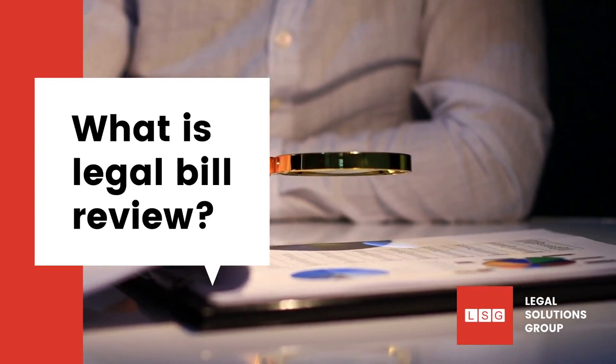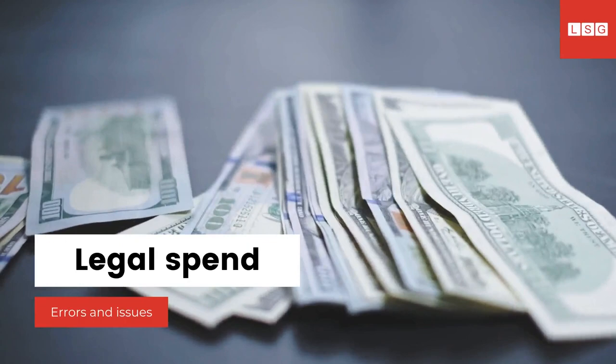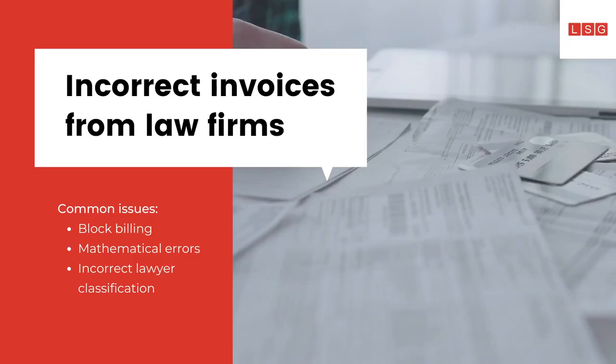What are legal bill review and audit services, and how can they reduce legal spend? Enterprises in the US, UK and globally spend large amounts of money on legal services. In most cases, money is spent in excess, but through no fault of the enterprises themselves.